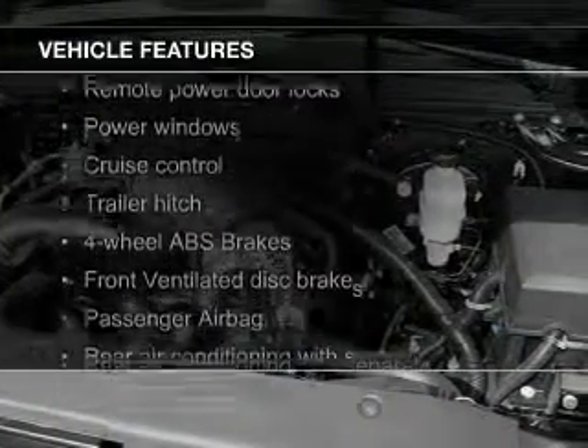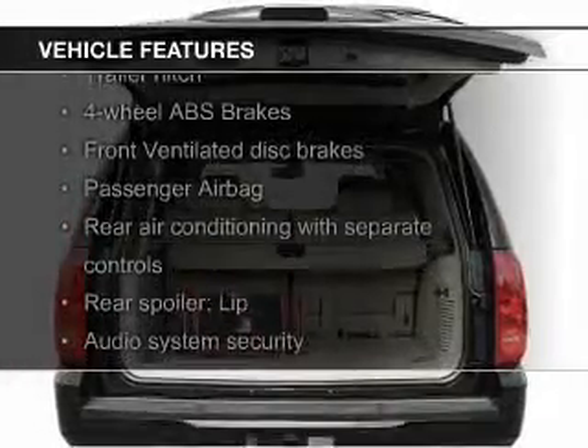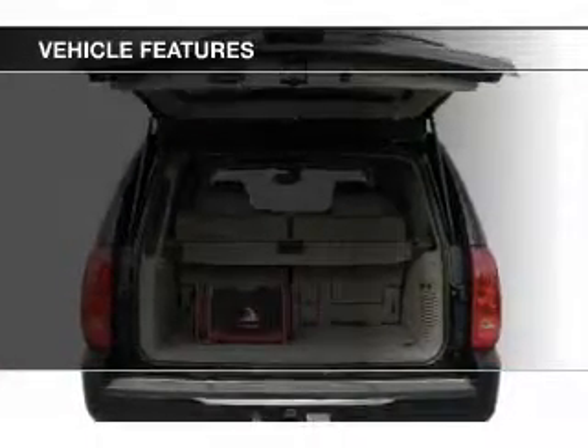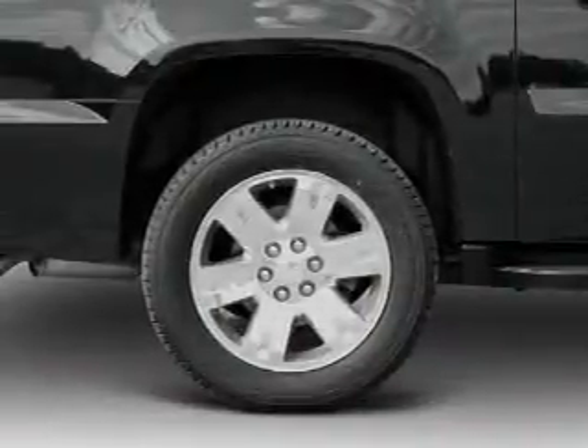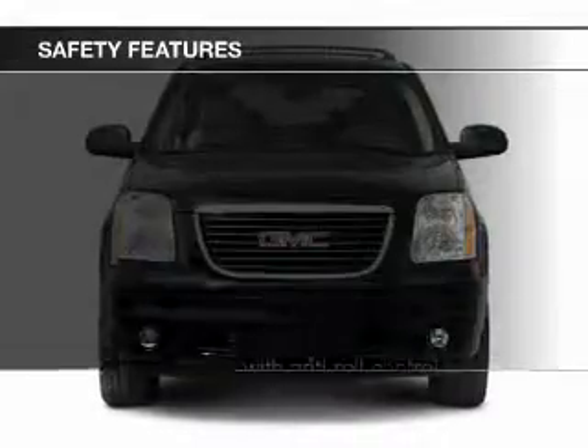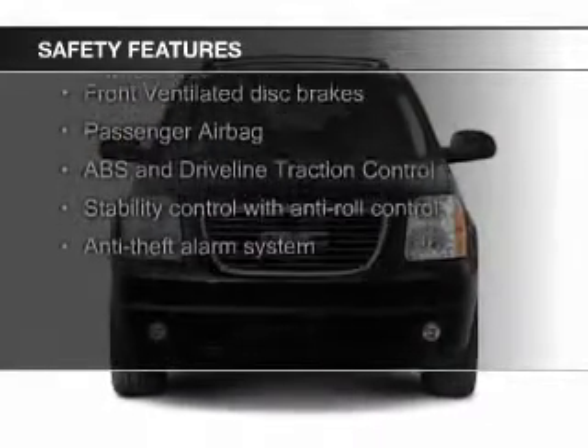The features include leather seats, digital audio input, trailer hitch, dual temperature control, an adjustable tilt steering wheel, a spoiler, an alarm system, roof rails, cruise control, and keyless entry. Safety was made a priority with these features.